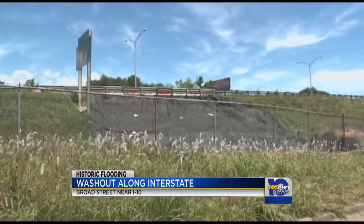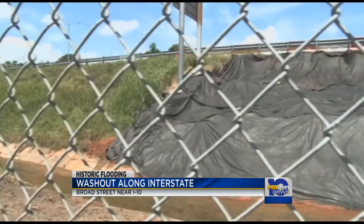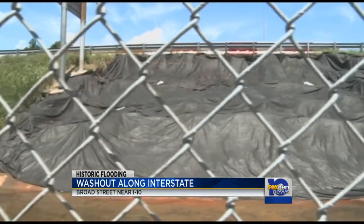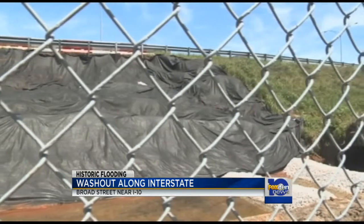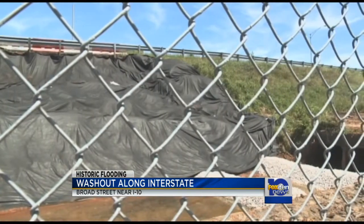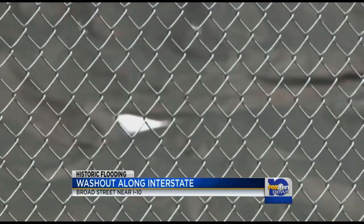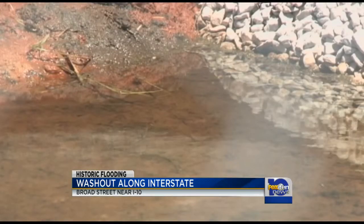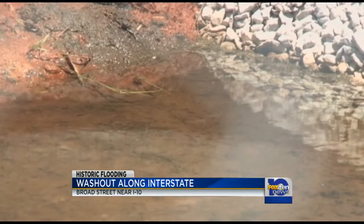Take a look at this video here. Alabama Department of Transportation spokespeople tell me that this did indeed wash out, and this black tarp that you see over all of the dirt is a preventative measure for the rain that is to come this weekend. They tell me that this type of tarp is placed over these types of washouts simply to prevent more rainwater from directly falling on the washout before they get it fixed.